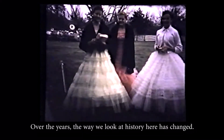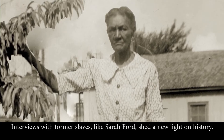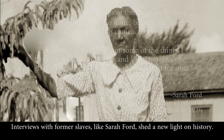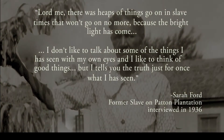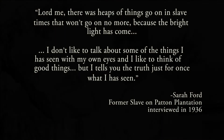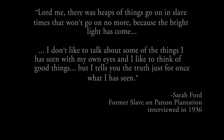Over the years, the way that we have looked at history here has changed. Today, this site also tells the story of the enslaved people who lived and worked here. Interviews with former slaves like Sarah Ford shed new light on history — her words remind us of a history that should not be forgotten. She said: 'Law me, there was heaps of things going on in slave time, but won't go on no more, cause the bright light has come. I don't like to talk about some of the things I have seen with my own eye. But I'll tell you the truth now, just for once, what I have seen.'